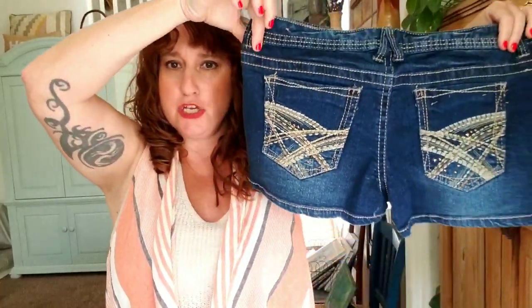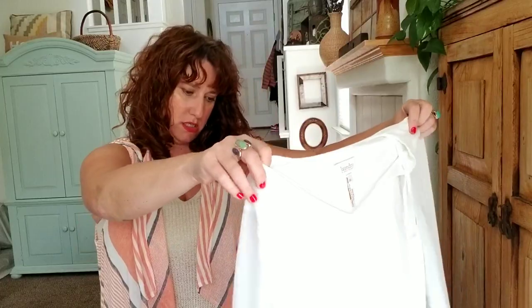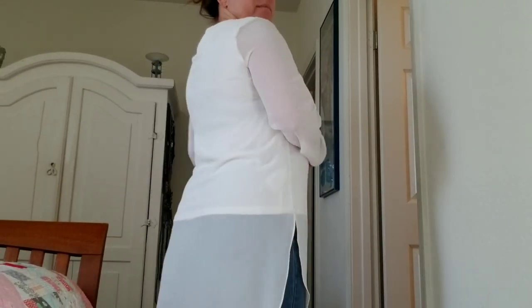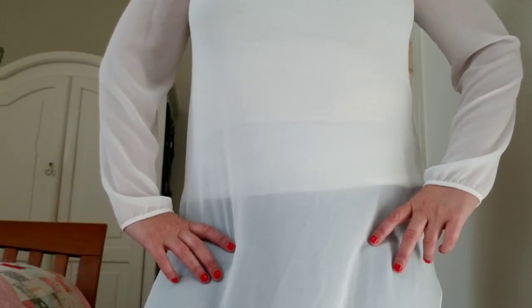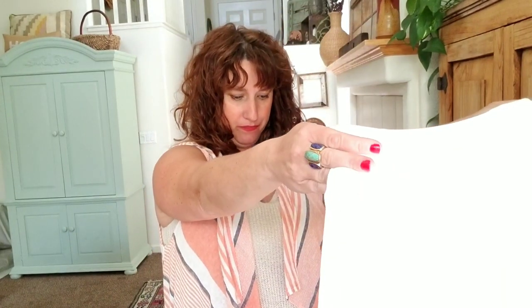Rue 21, a junior's brand — some denim distressed shorts. They look to be a good size, maybe plus size. Laundry by Shelly Segal — not a bad brand, size 10. This is gorgeous — it's like a tunic top. Look at the movement on that, how light and flowy — it's a layering tunic top in white with sheer sleeves and it's lined. I would wear this. I see a little bit of something right here — you have to be so careful with white. That's perfect for boho California life.